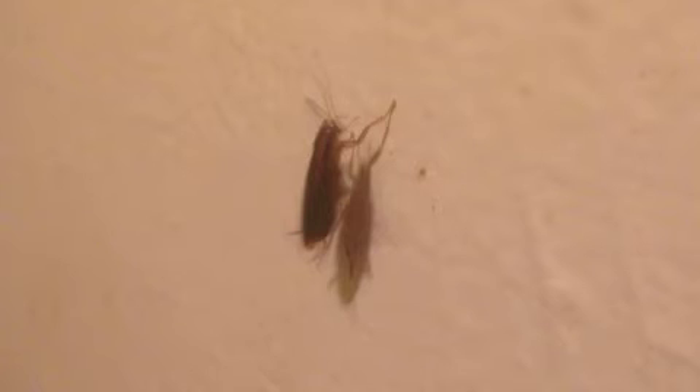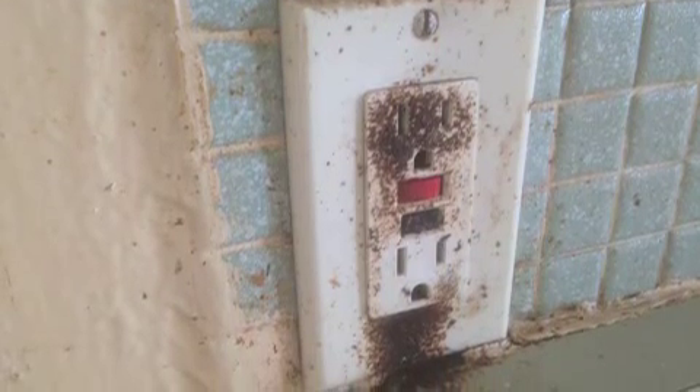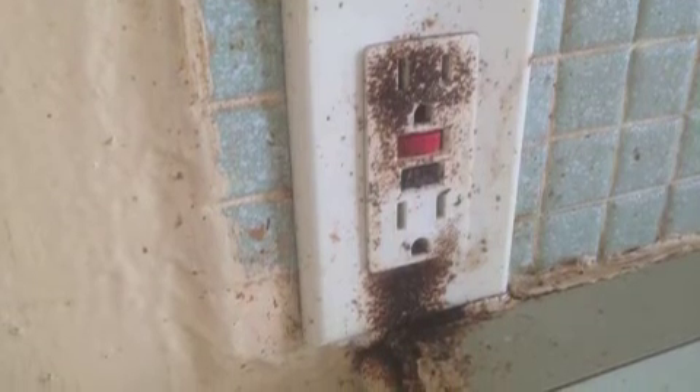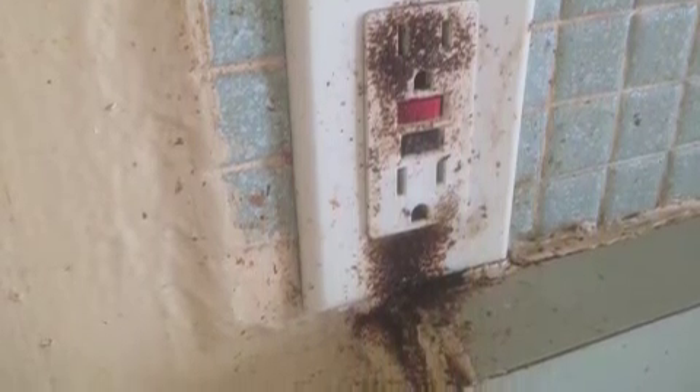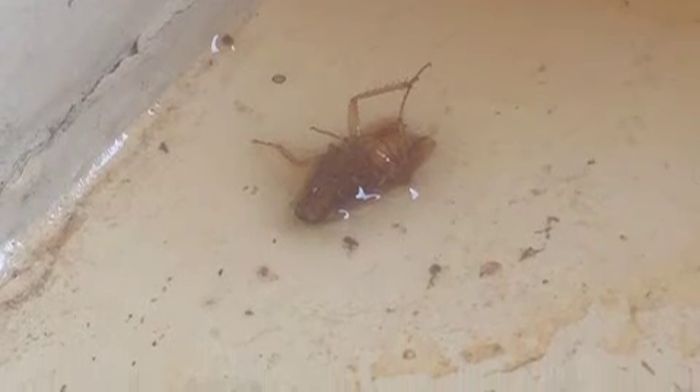The only way roaches will be able to live in this apartment is if the tenant's food, dishes, or lack of cleanliness attracts them. This will not be allowed either, because I put a clause in my rental agreement that as I check the carbon monoxide and smoke detectors twice yearly, if they are demonstrating any kind of lack of cleanliness, they will pay for a cleaning service to come in for a couple hours.